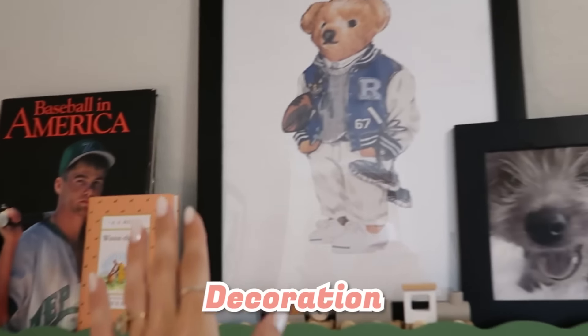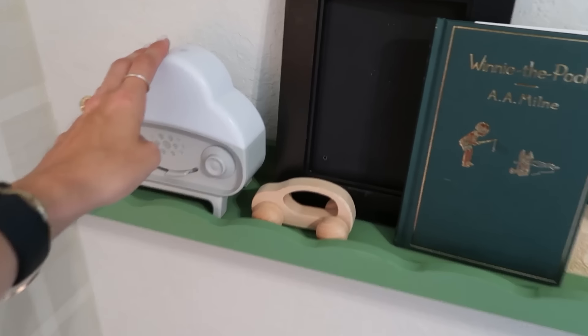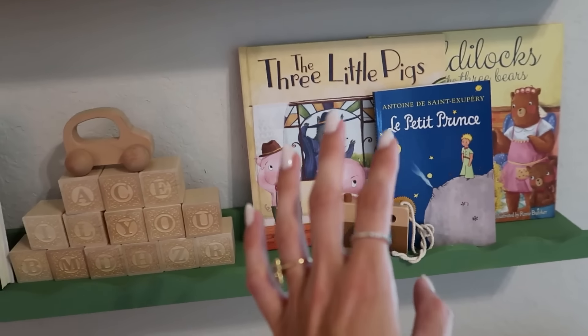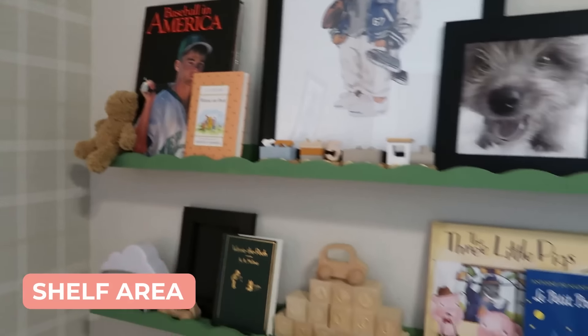Next we have decorations - Kobe Bear, sports toys, and a little frame where I want to put a picture of Ace. We have a little sound machine, lots of books, blocks, and more books. I have books that mean special things, like The Little Prince in French - I lived in France for 18 months and I love the culture, so I want to teach Ace a little bit about it. Chase also lived in Mexico for two years and loves that culture, so we have some Spanish-themed things too. This is our cute little shelf area.